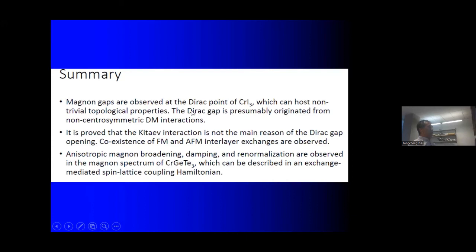In summary: for magnons in chromium triiodide, we found a Dirac gap and a gap at the gamma point. The gap at the Dirac point is better understood with the Dzyaloshinskii-Moriya interaction. For chromium germanium telluride, there is a tremendous amount of spin-lattice coupling that is quite different from regular spin-lattice coupling. Thank you very much.